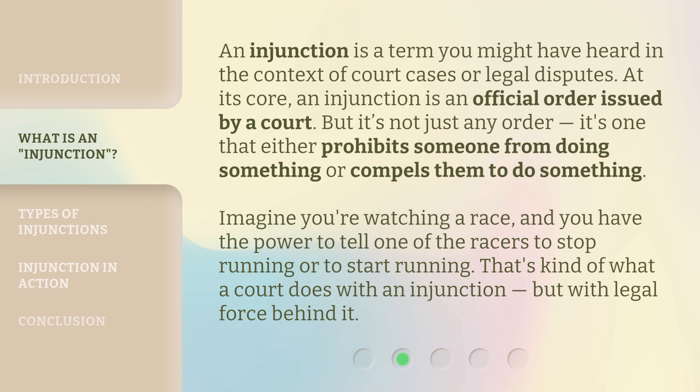An injunction is a term you might have heard in the context of court cases or legal disputes. At its core, an injunction is an official order issued by a court. But it's not just any order — it's one that either prohibits someone from doing something or compels them to do something. Imagine you're watching a race, and you have the power to tell one of the racers to stop running or to start running. That's kind of what a court does with an injunction, but with legal force behind it.